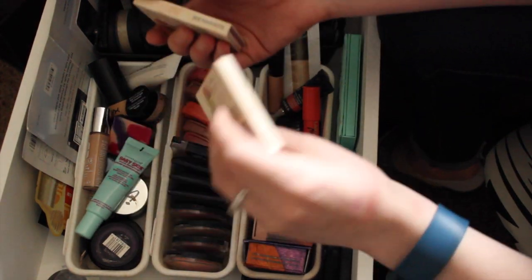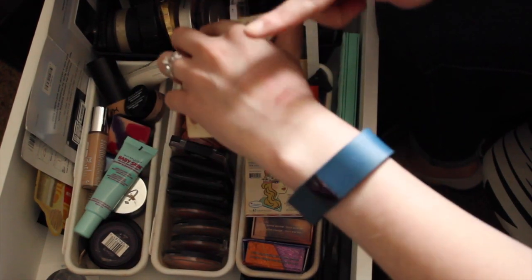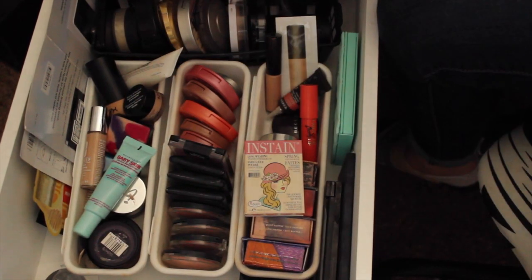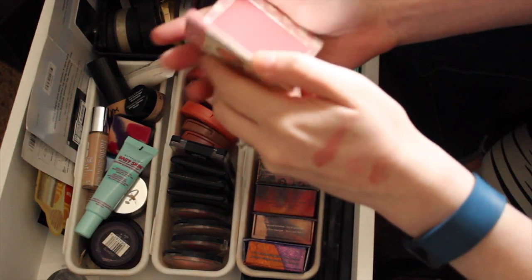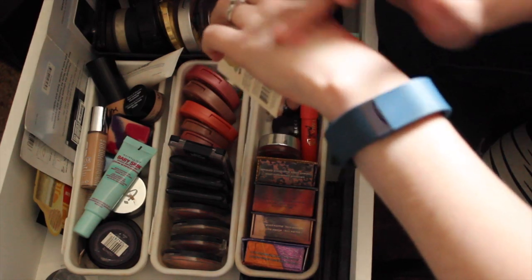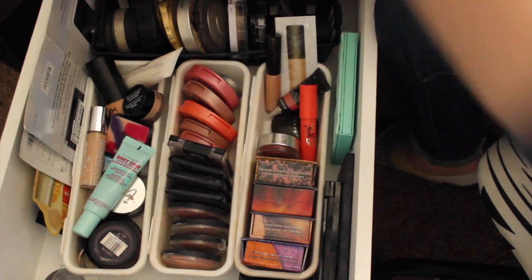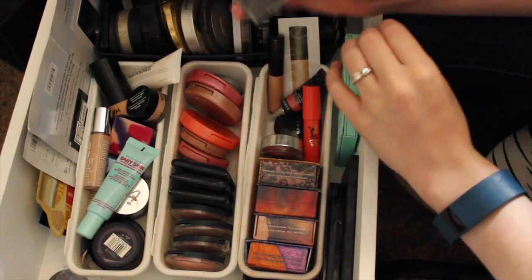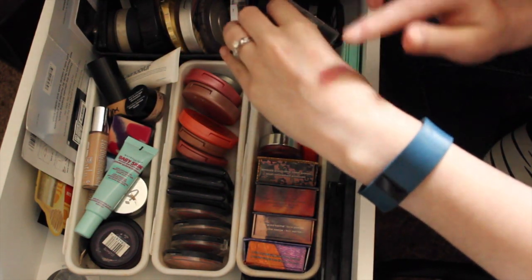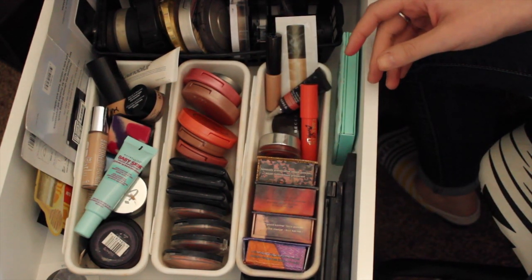Next up I have two In'Stain blushes — I have Houndstooth and Argyle. Houndstooth is a really pretty color, more of a mauve-y pink, which is more my color — I'm actually gonna put that in my everyday drawer. Argyle is a light pink and I just don't wear these very often, so I think I want to get rid of that one. Next up I got Heather Silk, which is a Wet n Wild color that everybody talks about. It's a really pretty color — I need to wear that one more often. I'm gonna put that in my everyday blush drawer.